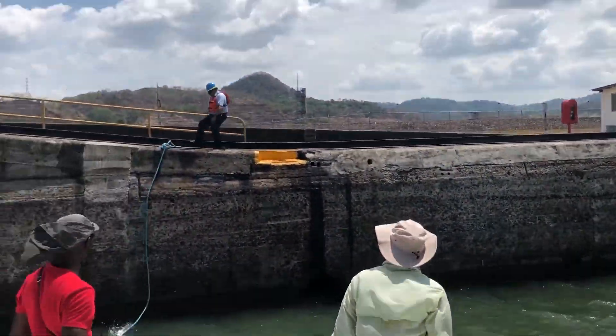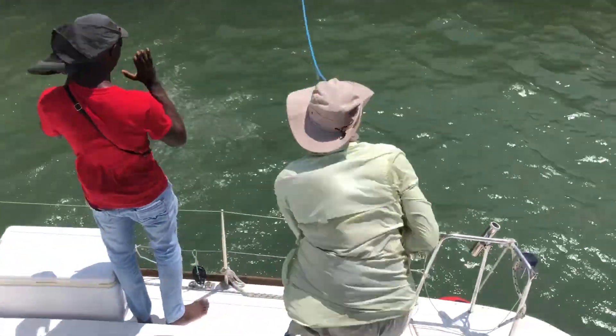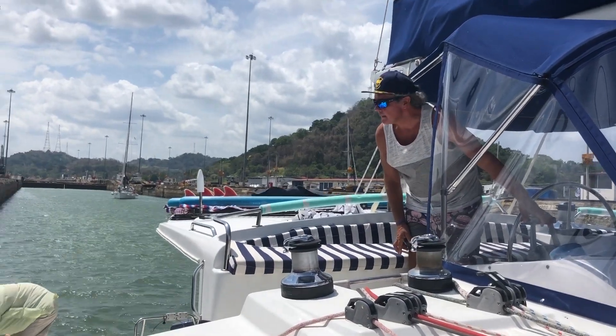Usually when transiting through the canal, there are multiple workers along the edge to help with ropes and moving the boats along. However, for our second day of transiting, there was only one, so we had to do most things by ourselves.